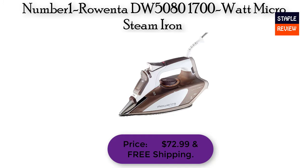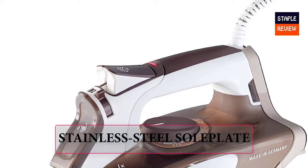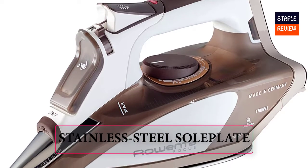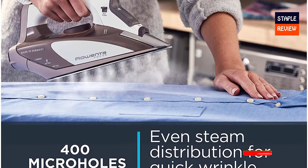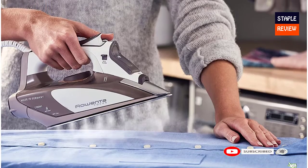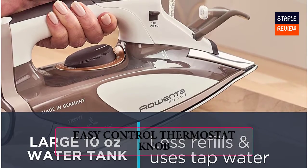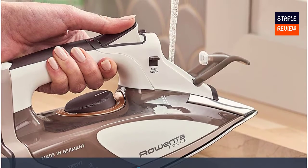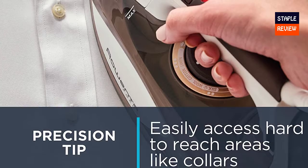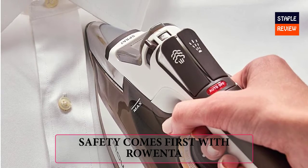Number 1: RONTA DW5080 1700 Watt Micro Steam Iron. Price: $72.99 with free shipping. Stainless steel sole plate with precision tip for easy gliding across different garments, smoothing hard-to-reach areas, and 1700 watts of power. 400-plus steam holes with 35 grams per minute of steam provide excellent steam distribution. Easy control thermostat knob to select the ideal steam output based on fabric. Use tap water to iron; easily fill the iron with the easy-fill hole, anti-drip lid, and translucent water tank window. Safety comes first with RONTA — automatic 3-way shut-off system to prevent accidents.